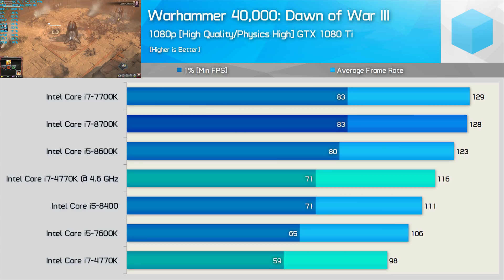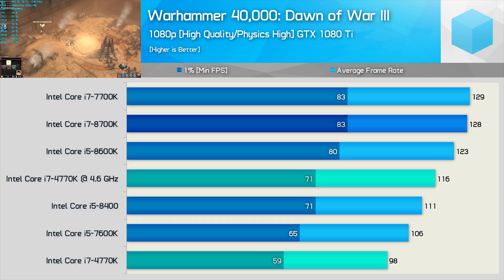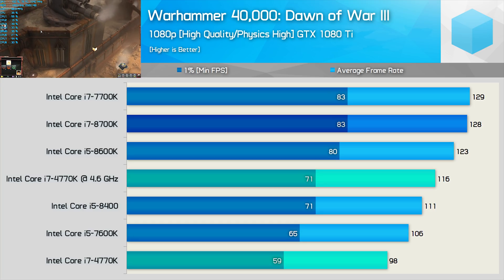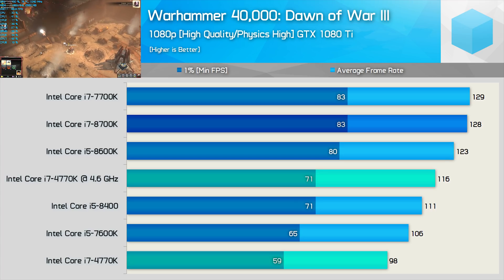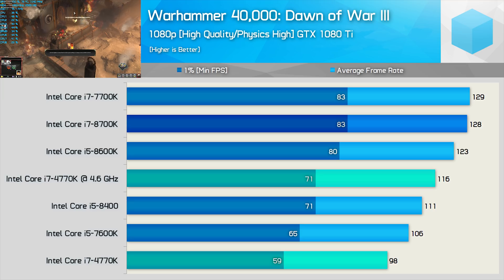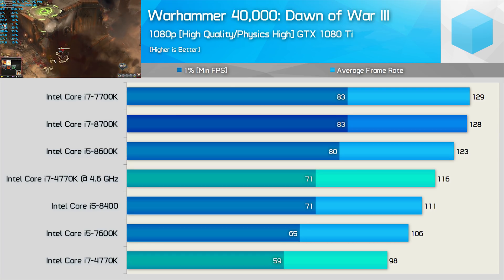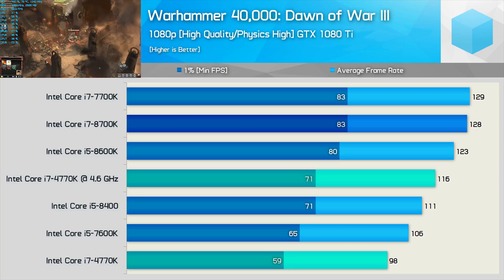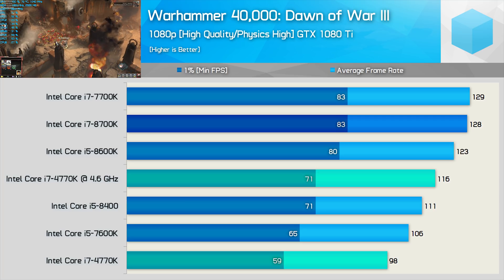Next up, we have the Dawn of War 3 results, and here the stock 4770K looks particularly weak, though it only dipped down to 59 FPS and was able to deliver a perfectly smooth, playable performance. Overclocked, it did look much more respectable and was at least on par with the Core i5 8400. When compared to the overclocked 4770K, the 8700K was 17% faster for the minimum result and 11% for the average. Going from 116 FPS to 129 FPS isn't a noticeable gain in this title, and even the difference between dipping to 71 FPS opposed to 83 FPS wasn't noticeable, in my opinion.